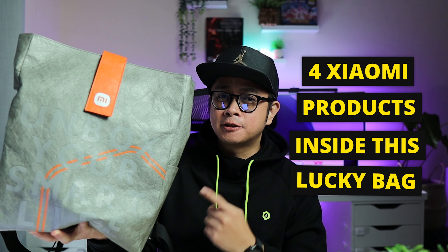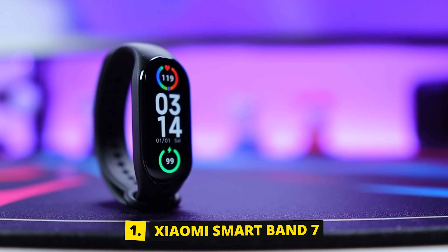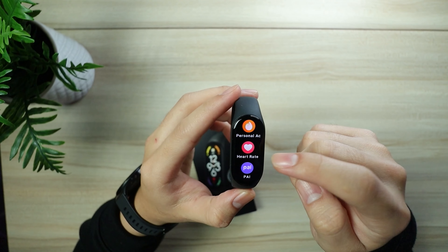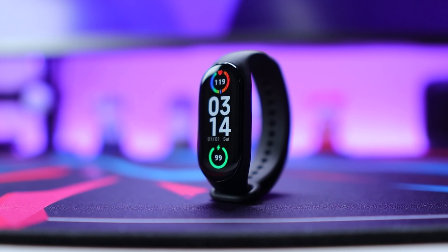Here are four Xiaomi products inside this lucky bag. First, we have the Xiaomi Smart Band 7. It is a 1.62-inch AMOLED high-screen resolution display with always-on mode. It has 14 days battery life, over 100 custom band faces, and also has an all-day SPO2 monitoring, and much, much more.